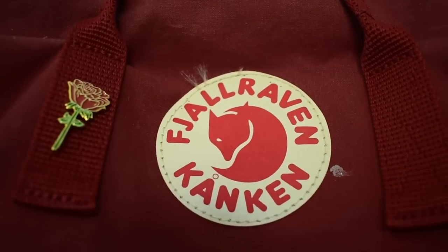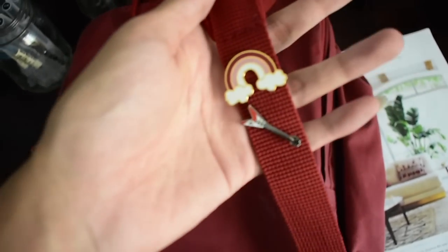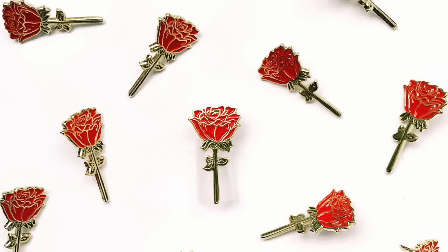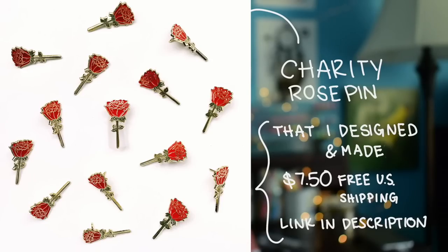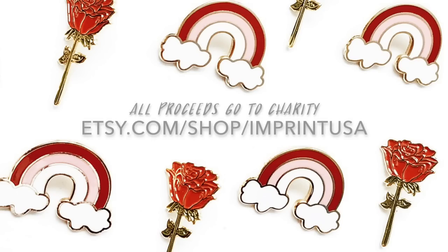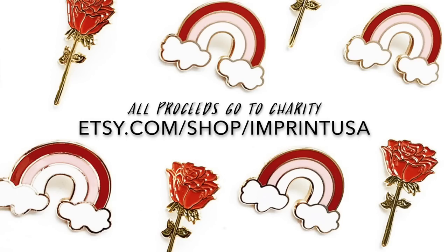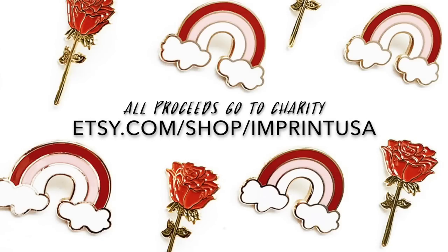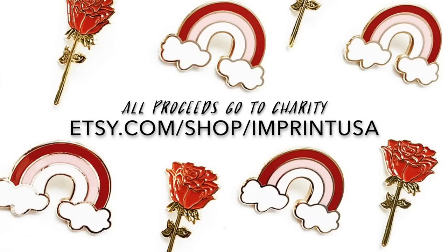Before I go over my haul, I have a quick announcement. I made two beautiful enamel pins — one is a classic rose and the other is a rainbow. All the profit I make from the pins is going to charity. One pin is $7.50 and two pins would be $10.50. Right now for a limited time, there is free shipping on all orders in the US if you use the code YouTube. I'll leave a link to my store in the description.